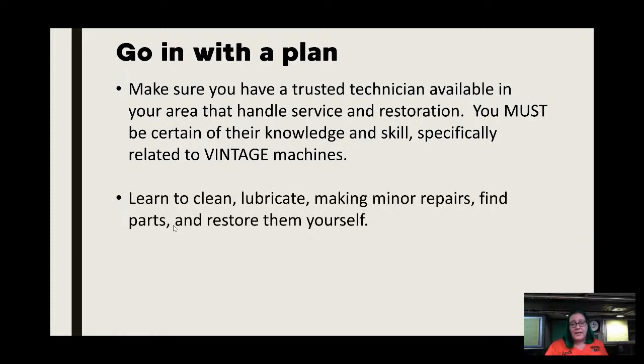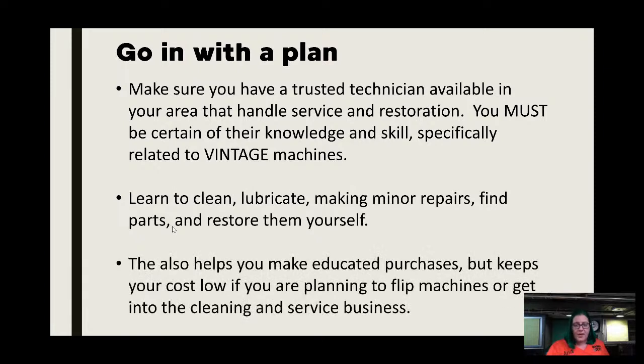If you are looking for someone to work on vintage machines, make sure they are specifically skilled in vintage work. Modern technicians train through Janome, Viking, and Brother, which teaches modern service dealing with computers — not manual timing, which is what you have to do on vintage machines. Your other option is to learn to clean, lubricate, make minor repairs, find parts, and restore them yourself.